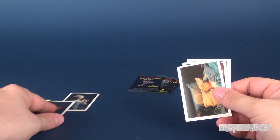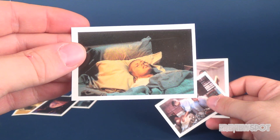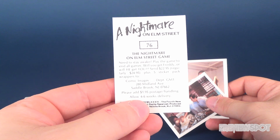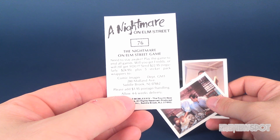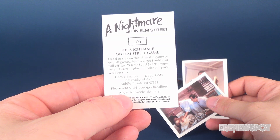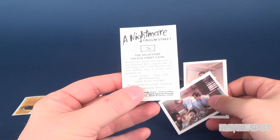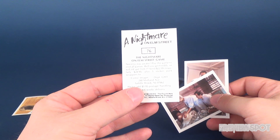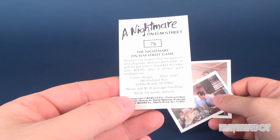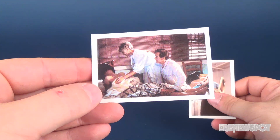None of these you could probably acquire now. Looking at the next sticker — it looks like the mom from the very first Nightmare on Elm Street in the back right there. Flip it around: number 90 or 76. The numbers aren't really going to help you because when you put them into your album you're not going to see it. 'Need to stay awake? Play the game to end all games. Will you get Freddy or will he get you? Send $22.95, regularly $24.95.' Here we have Jesse from Nightmare on Elm Street Part Two.